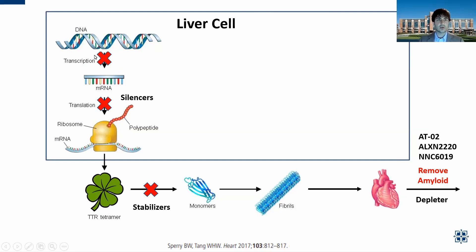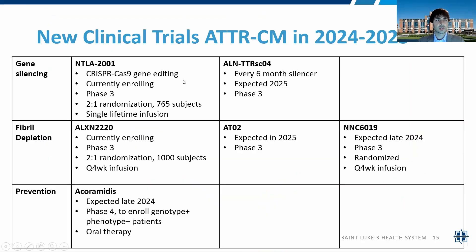Another medication is NTLA-2001, which works at the transcription level. This is a CRISPR-Cas9 medication designed as a one-time, lifetime treatment to remove the area where the TTR gene resides in liver cells, then join the two ends back together to create a missense area so that the messenger RNA doesn't even get made in the first place. This is also currently in a clinical trial.